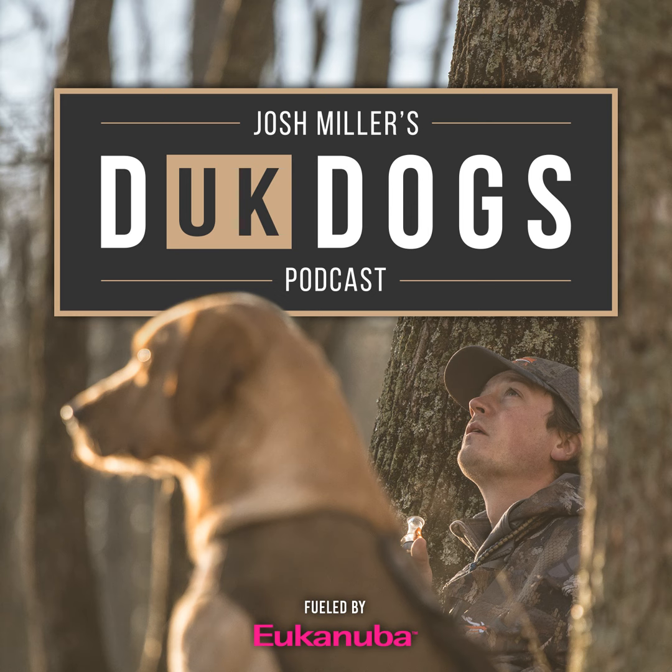My name is Josh Miller. I own Riverstone Kennels and I've been training gundogs for more than 16 years. I have field trialed, I've hunt tested, but at the end of the day I'm a duck hunter. You might find that the duck in our Duck Dogs podcast is spelled uniquely. The UK stands for my British Labs. I love my British Labs and what they offer me both as part of my family and the high motor in the field.